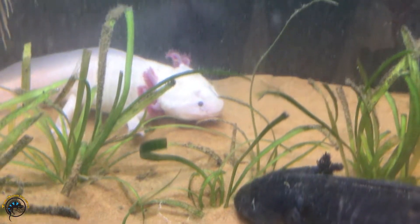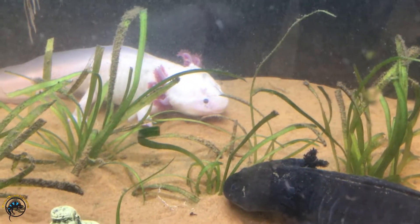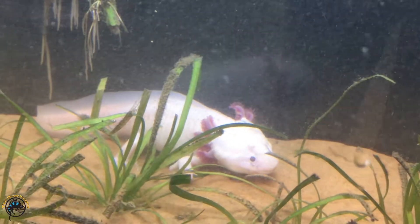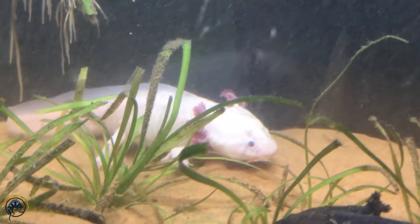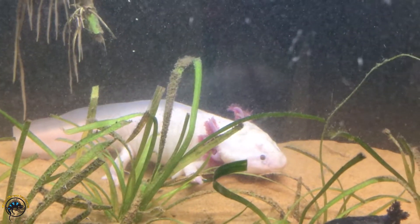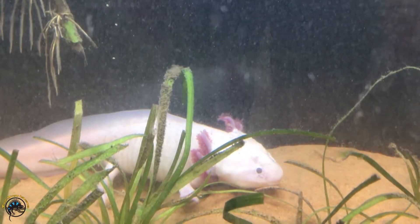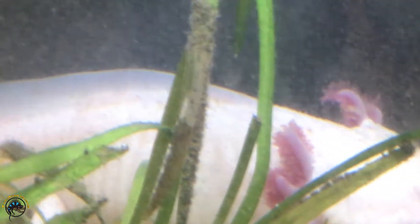Just goes to show that when these guys regenerate their limbs, it doesn't always go according to plan. Kind of reminds me of the one, a gnoll that we had, who re-grew his tail — re-grew two tails out of the place where he lost his tail.